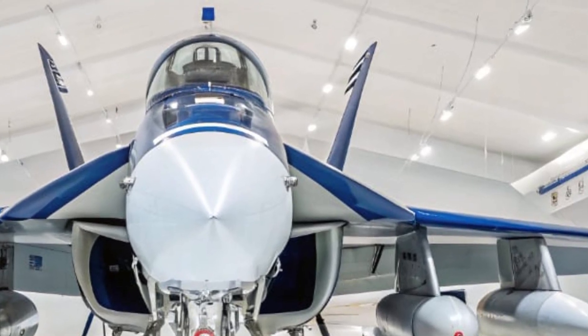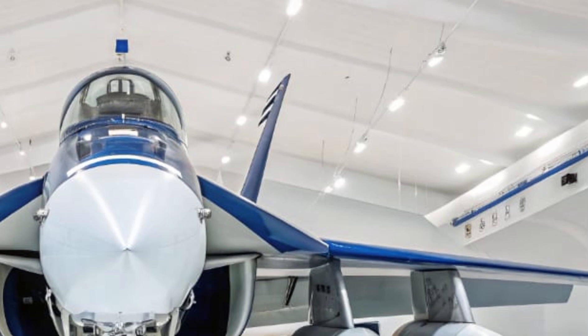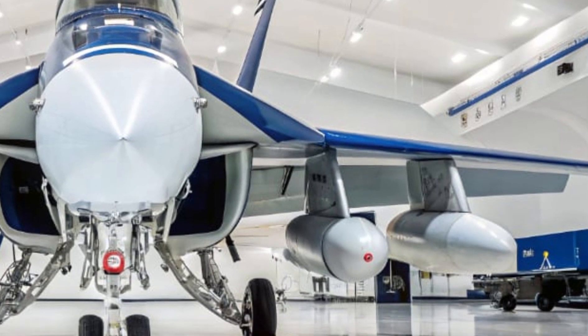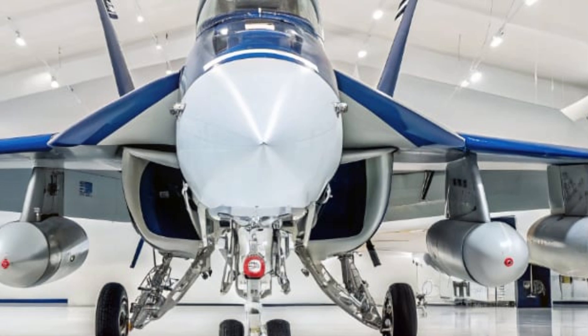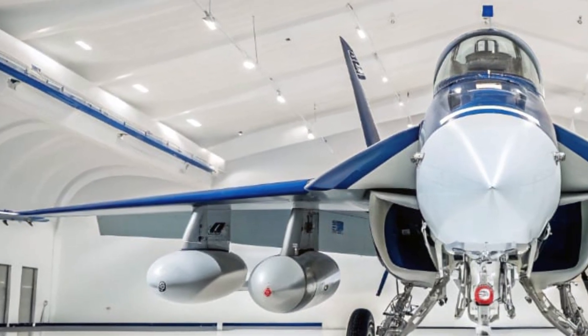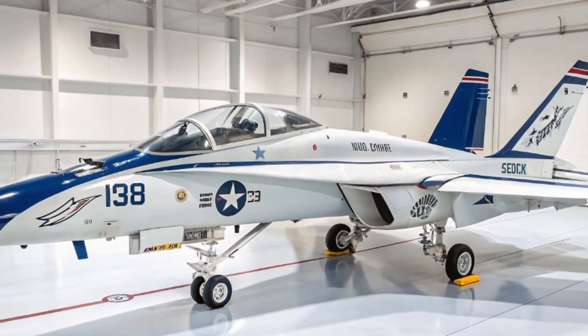Despite all of its complex systems, the Growler is remarkably agile. It maintains the flight characteristics of the Super Hornet, which means it can launch from aircraft carriers, perform tight maneuvers, and fly in formation with strike fighters. Its conformal fuel tanks, part of the Block II upgrade package, give it greater range without sacrificing speed or handling.